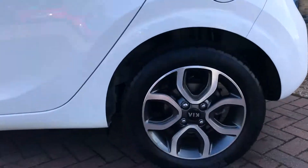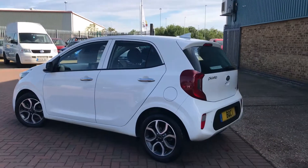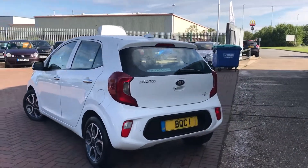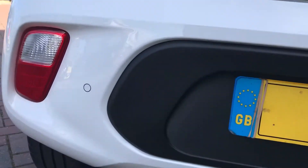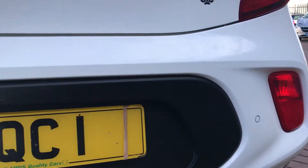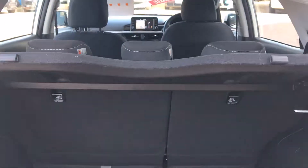It's got polished 15-inch alloy wheels, rear parking sensors — three of them, one in the middle and one on either side of the bumper — and the rear camera. You get a good-sized boot on the Picanto, 60/40 split rear folding seats, and this one comes with an inflation kit and the locking wheel nut keys as well.